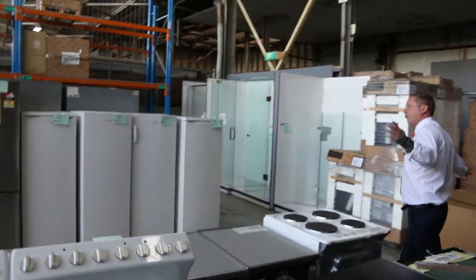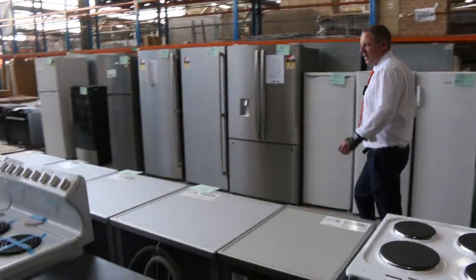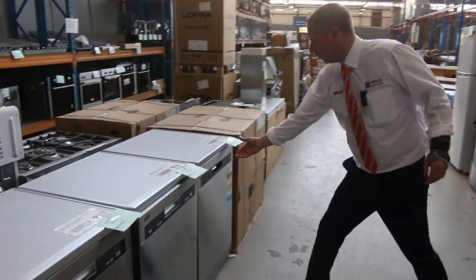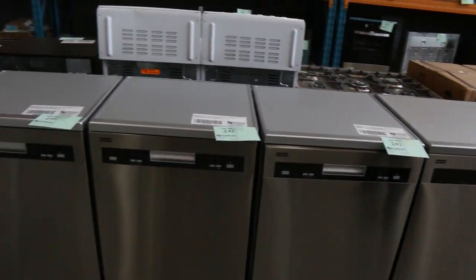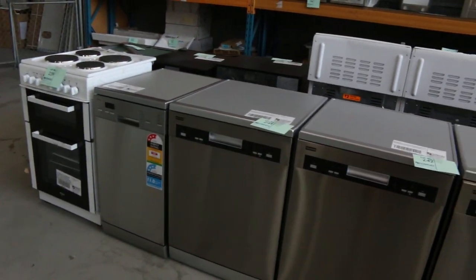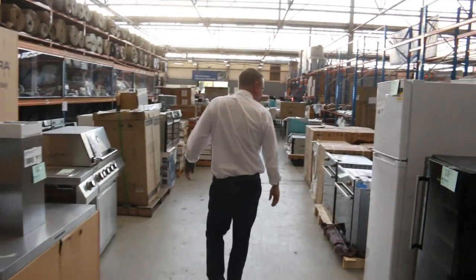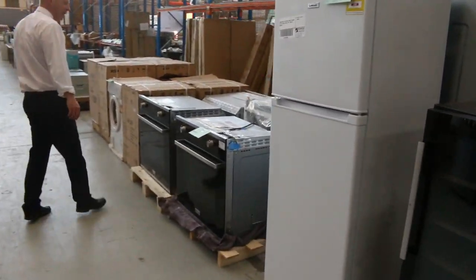Over on the other side, plenty of fridges down the back — Electrolux, Westinghouse, all sorts of brands there. Have a look at these as well — these Franke dishwashers. It looks like there's one, two, three, four of them. Really nice looking units. They do have a warranty, and I'm guessing they'll go at a couple of hundred bucks tomorrow. So really nice.